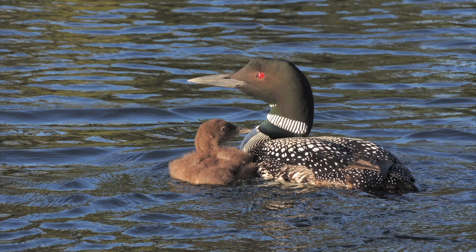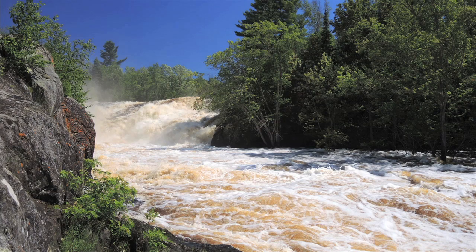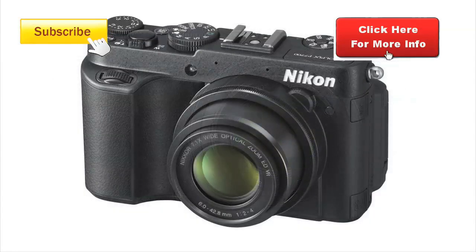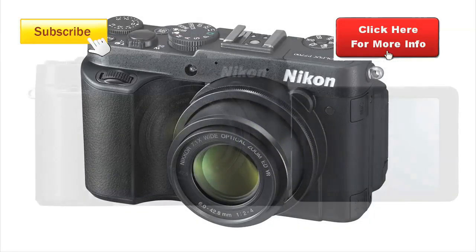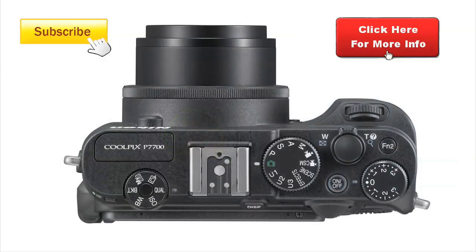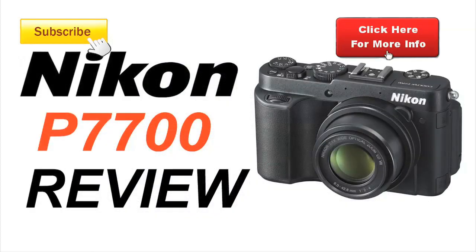If you're a beginner, the P7700 can be fully automated and has 19 different preset modes to help you get the best images from any situation. The P7700 is a lot of camera — great images, fantastic zoom capability and amazing video. Perhaps the biggest surprise is that it's small enough to fit into a bag or a pocket. This is an exceptional camera that will help you produce exceptional images. Click on the links for more information and some great deals.